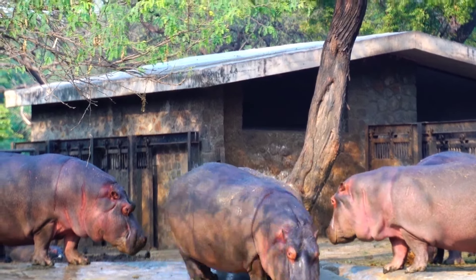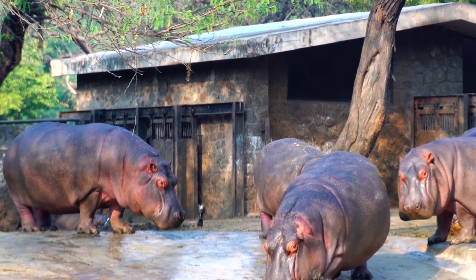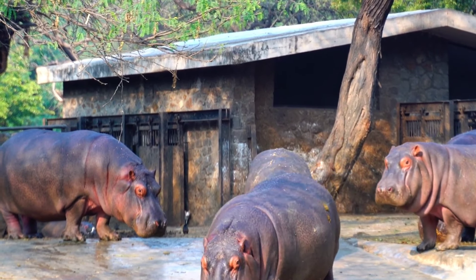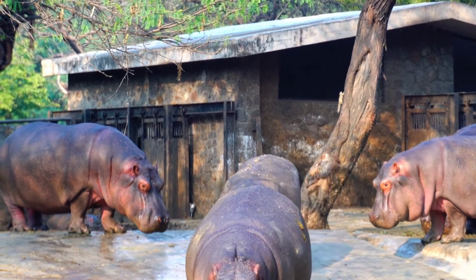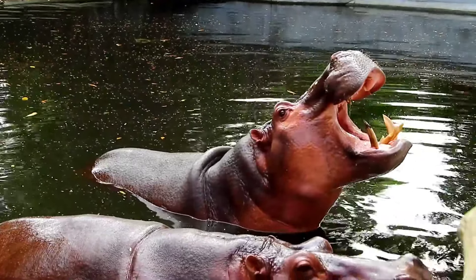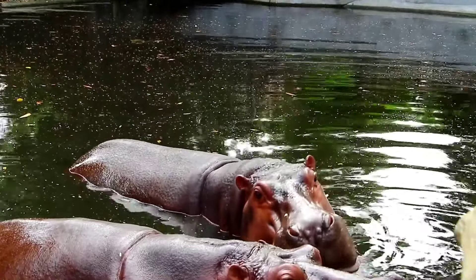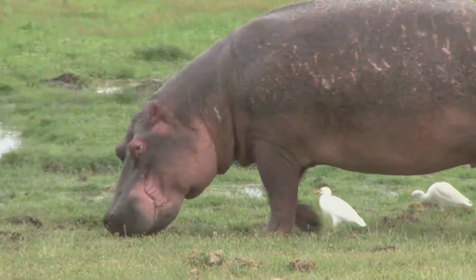What is a hippopotamus? The scientific name is Hippopotamus amphibius. In ancient Greek, it means river horse. Hippopotamus are mammals. Mammals breathe air, give birth to their babies, and have hair. The word hippopotamus is such a long word that many people give them a nickname.